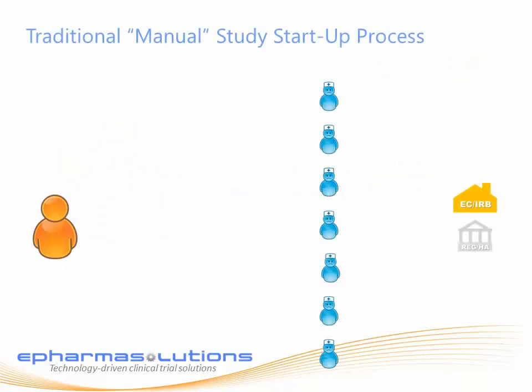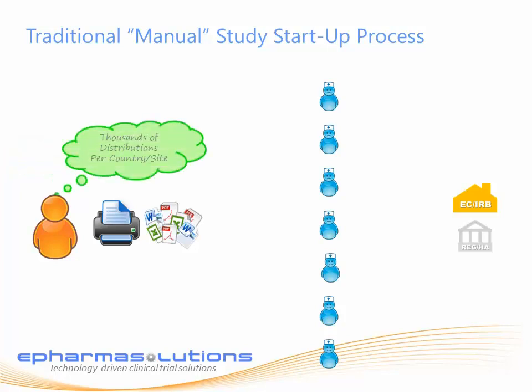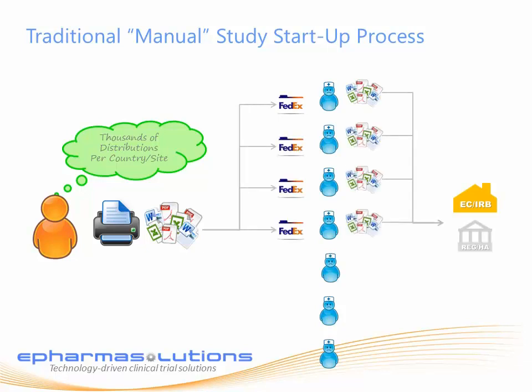The process of qualifying and activating global sites is highly complex and still primarily paper-based. It takes study teams days to put together the right document packages for each site, and those packages are then either couriered to the site or a country manager for review with the addition of in-country document appendices or translations.